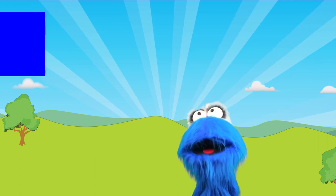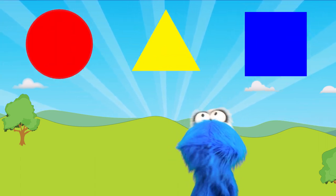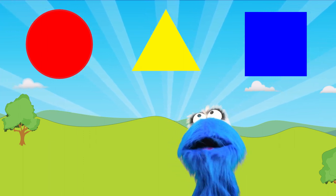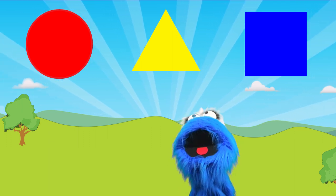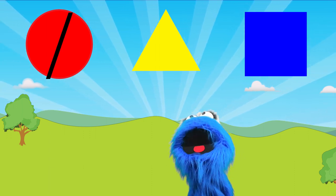Can you help me find the square above me? There are three different things above me! I love squares! Is the first one a square? No, it's round — it looks like a circle. We already know what a circle is.